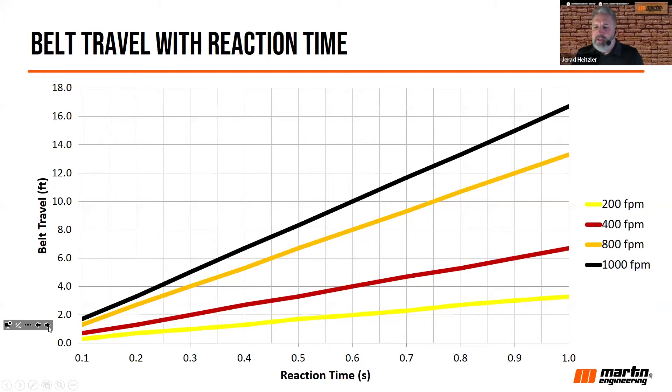This chart shows belt travel in relation to human reaction time. We've done studies and tested different people's reaction time, and on average it's about 0.8 seconds. The lines in different colors represent different belt speeds. In most bulk material handling facilities, most belts are going to run over 400 feet per minute, shown by the red line. It might be uncommon in the U.S. for a mine or process plant to operate a conveyor over 1,000 feet per minute, represented by the black line. You're probably somewhere between the red and black lines on this chart.